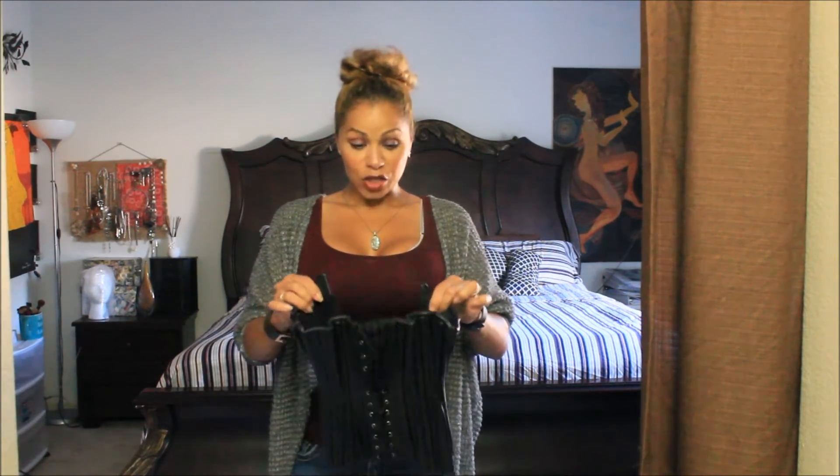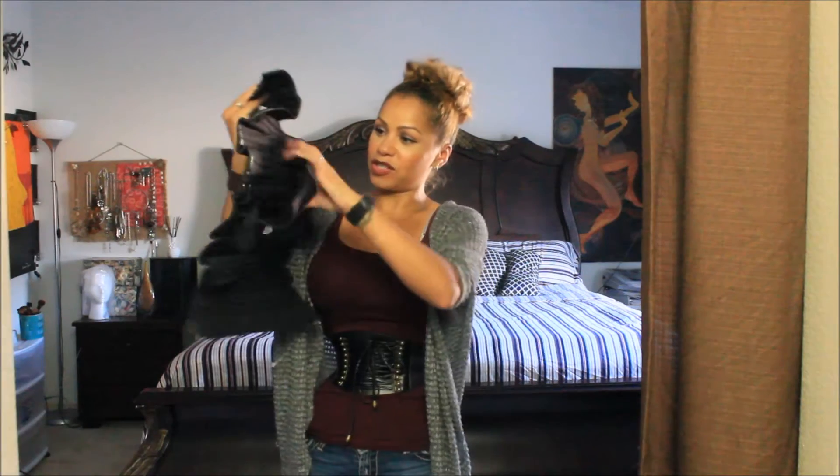This is a leather one. I got the cutest leather pants to go with this. Gorgeous. Alright, let's see what's next.